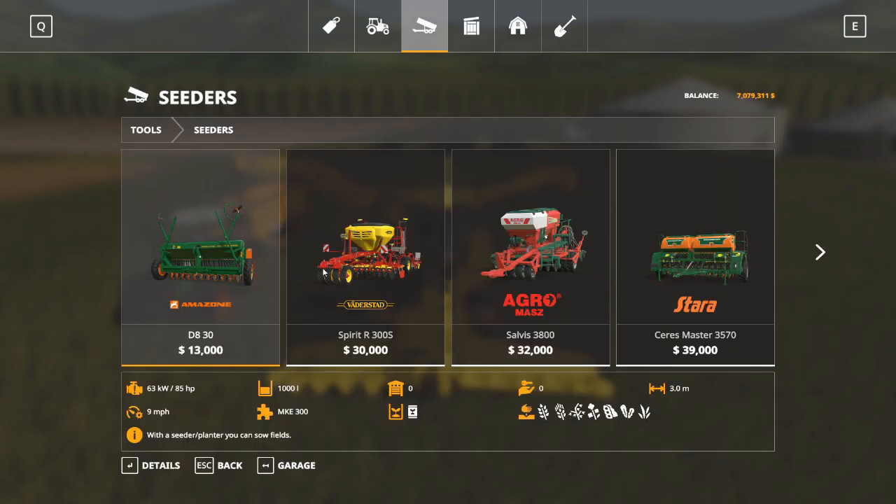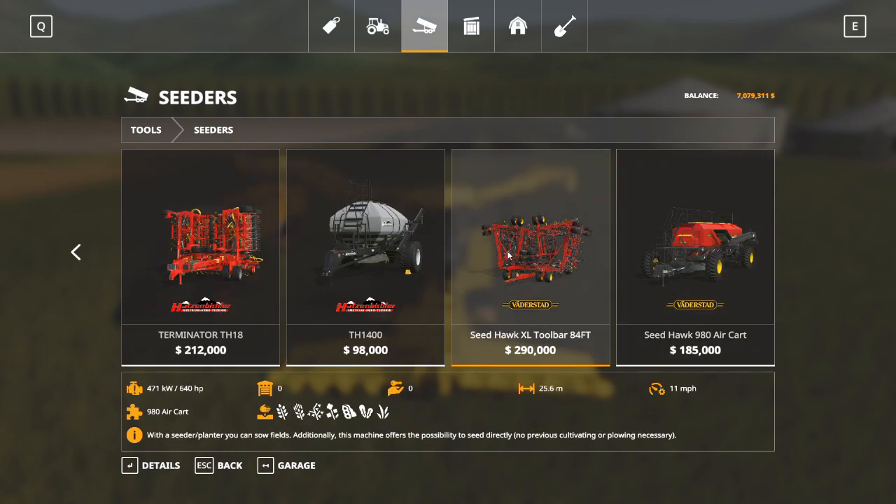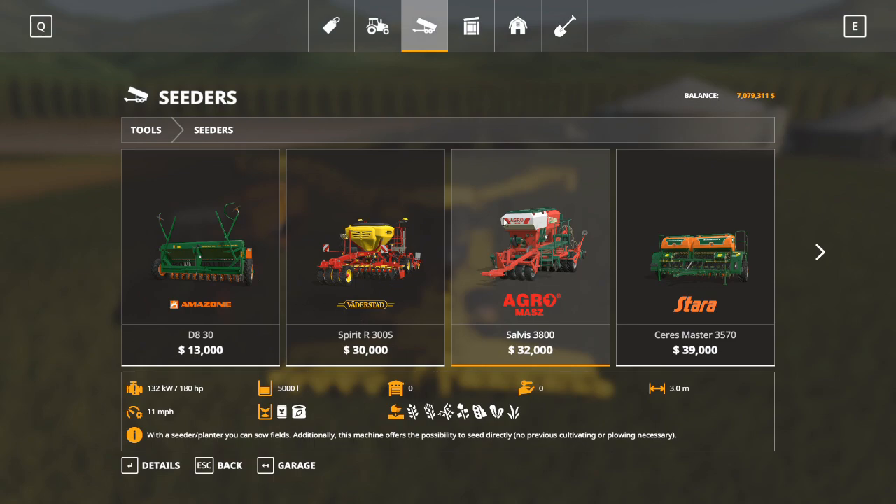Next we come to seeders. Seeders come in all shapes and sizes, ranging from three meters all the way up to a whopping 25.6 meters. They will seed wheat, barley, oats, canola, sunflower, oilseed radish, and grass. Some seeders allow you to bypass the cultivator state because they are called direct drills. For example, the Agromash says it offers the possibility to seed directly - so I could harvest a field, come back in with this seeder, and plant right back into it without having to cultivate. Also keep in mind that some seeders take fertilizer, so you can seed and fertilize at the same time - three jobs in one.